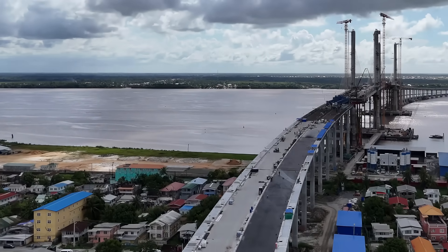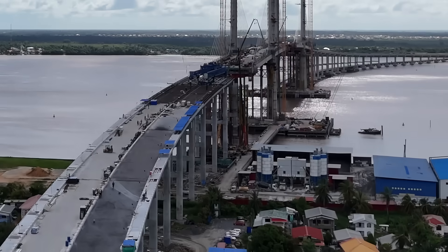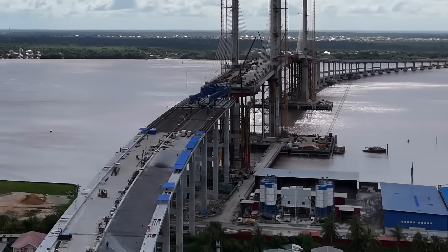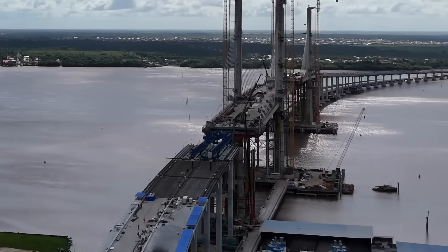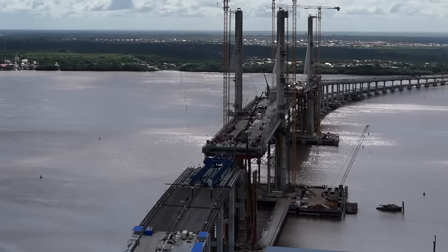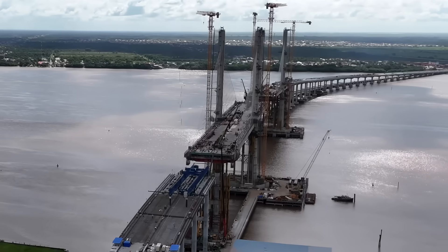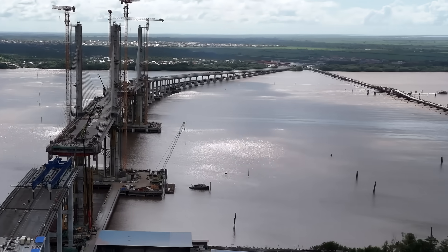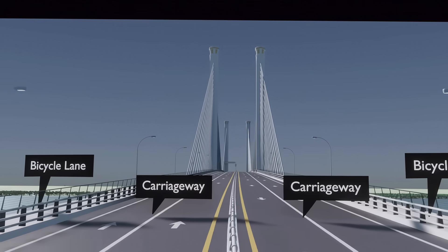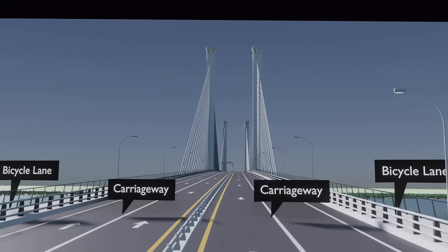The new bridge is more than 90% completed and is set to be fully operational by the end of August. It features a modern, fixed, four-lane, cable-stayed design spanning approximately 2.8 km across the Demerara River. The speed limit is 80 km per hour, and it features bicycle lanes on both sides.